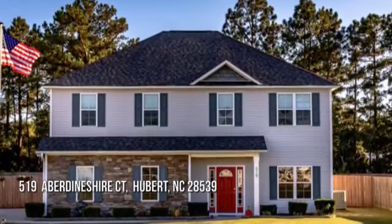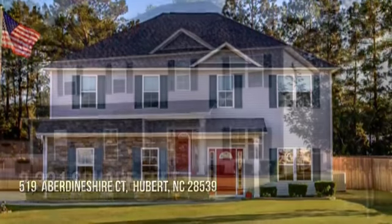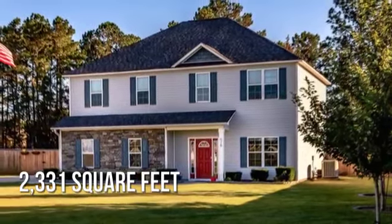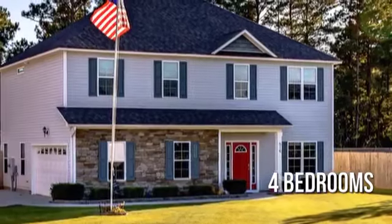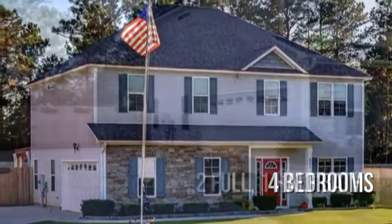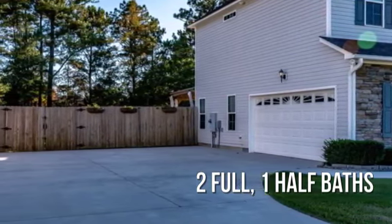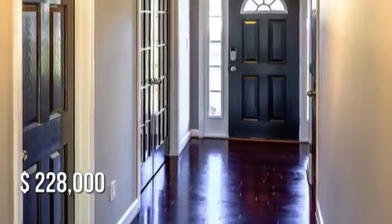Searching for the perfect home? This charming property offers over 2,300 square feet of living space, featuring four bedrooms with two full and one half bathrooms. This property is currently listed for under $230,000.